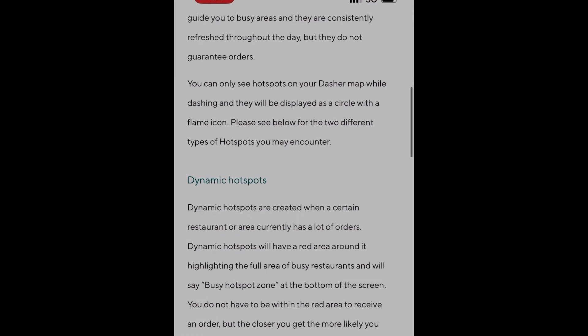Historical hotspots really are not that much value to you. If you prefer to go to those areas because you're nearby and you think that time of day it's going to be busy, that's okay. But do not drive across town to park at a historical hotspot. They actually shouldn't even be putting those out there because it's confusing to drivers, especially new drivers. It's perfectly okay to ignore historical hotspots — they do not tell you that the restaurant is actively making anything. Don't waste your mileage or your time chasing these around.